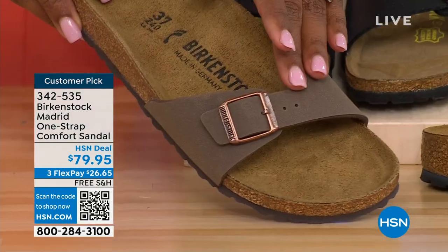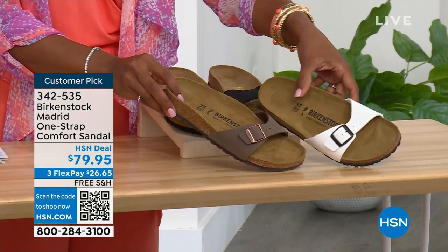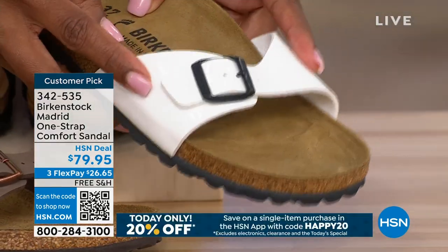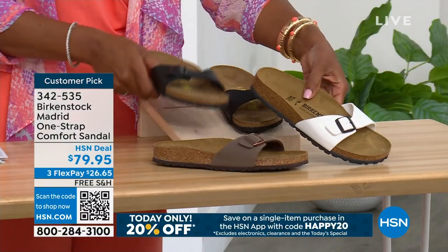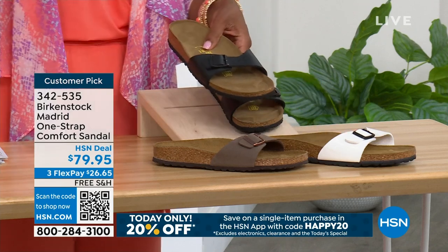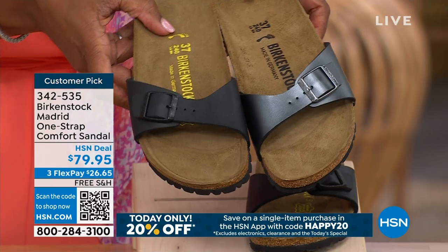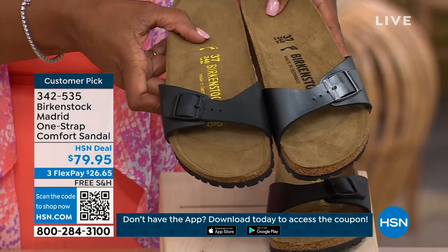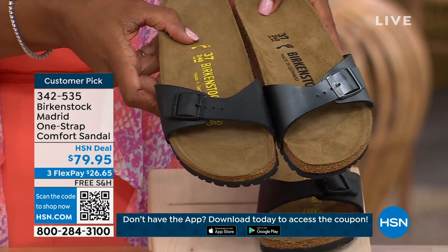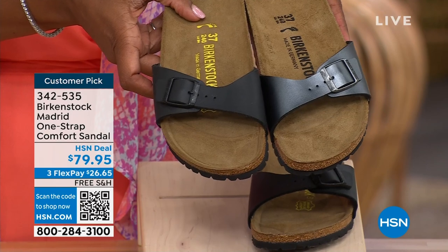We only have three dozen left in mocha — mocha always goes so fast. We have white — it's more of a patent leather kind of look. And here it is in black. Let me bring over that metallic black and put it next to the matte black quickly so you can decide: do you want metallic black or matte black?